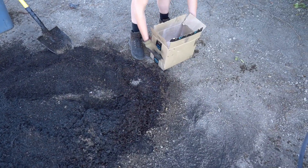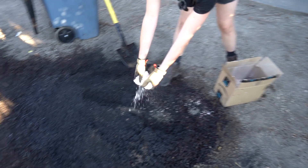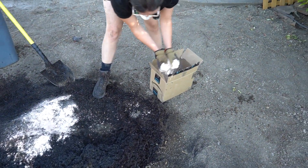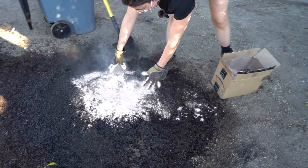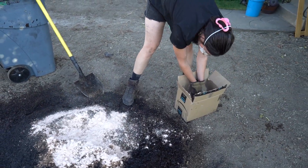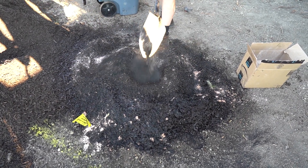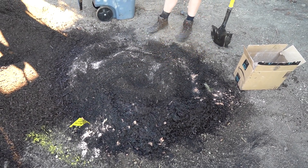So my super scientific method — and maybe John from GoBioChar is going to come for me with this — is to just go like this. Am I measuring? No. No, I am not. It's like baby powder. And honestly, I'm calling that good enough because I'm going to rake it all out over my landscape, and that's going to do what it needs to do.